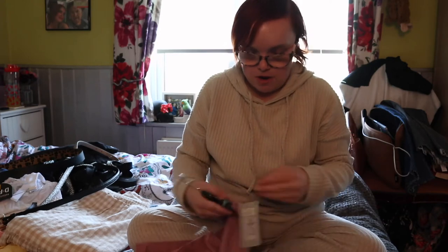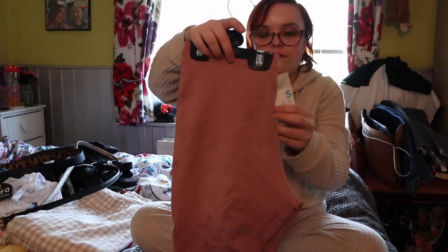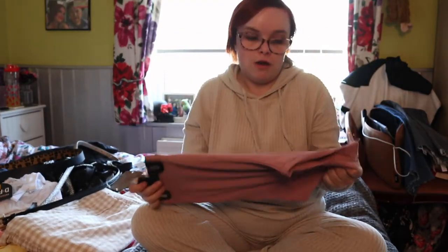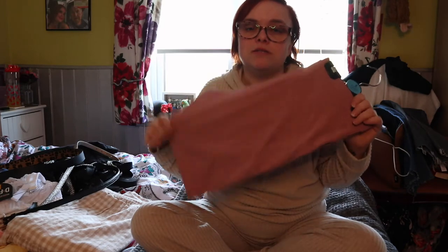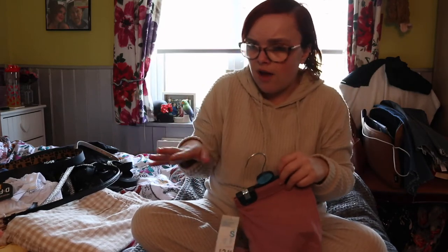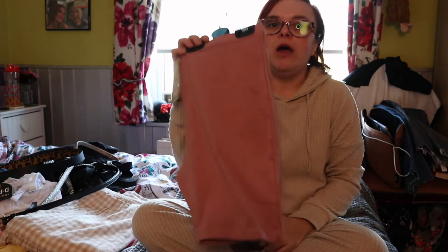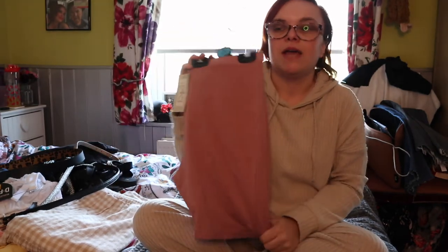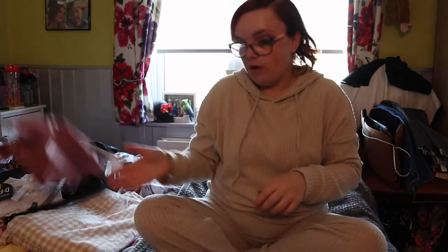I also picked up some cycling shorts for £2.50. These are just so comfy - especially when you're having a day where you're totally bloated and you need comfort. I find them really useful to style up with a big baggy tee. I already have a green pair and a black pair, but I'd not seen them in pink until this trip. They had loads of colours as well, so I am going to go back and get some more next time. I just love those.